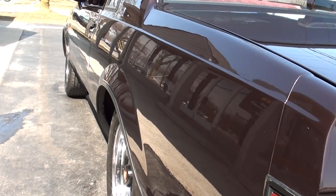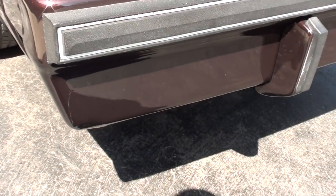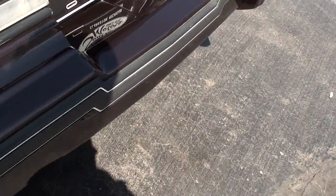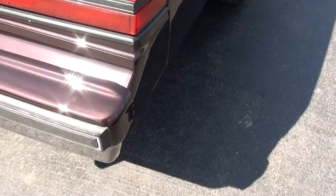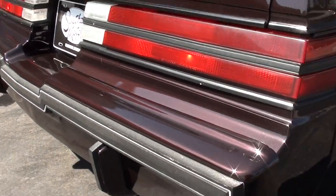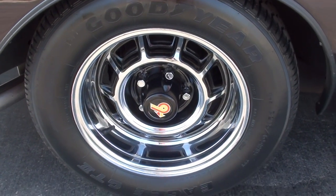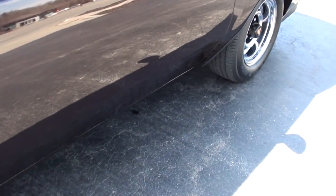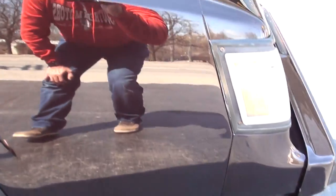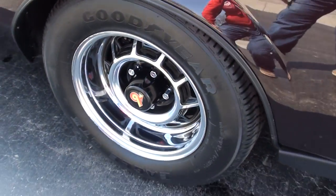These are Grand National wheels. The one thing I don't like about T-Types is their original wheels. This one has the Grand National wheels on it, which I love. Originally they had this vector-looking wheel that I am not a fan of. Goodyear Eagle GTs all the way around. That was one of the hang-ups — they wanted to keep these wheels, and I absolutely love this car with those wheels on it, so I wasn't going to give them up.